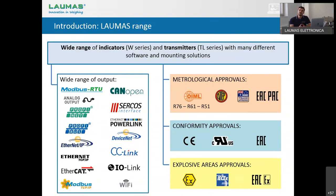We can add any kind of field buses: analog output, PROFINET-IO, PROFIBUS-DP, Ethernet-IP, Ethernet TCP-IP, EtherCAT, and so on.